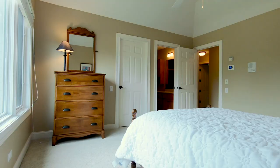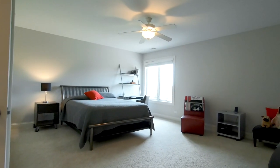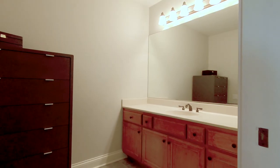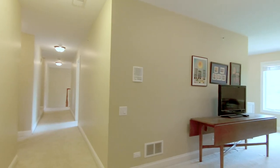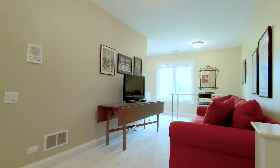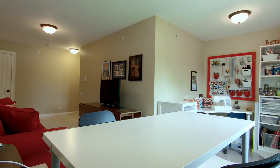The second floor has three additional bedrooms with ceiling fans — one en suite, and two that share a Jack and Jill bathroom. An extra loft, perfect for a second home office, craft room, or play area, completes the second level of the home.